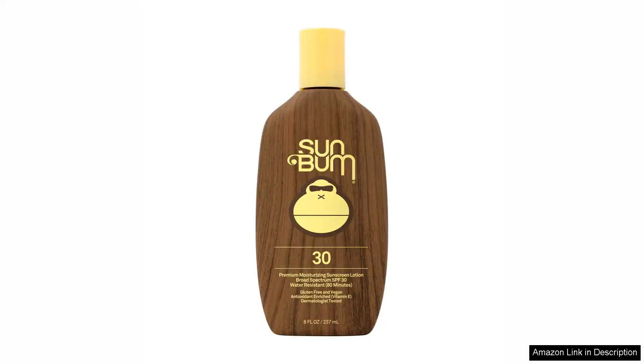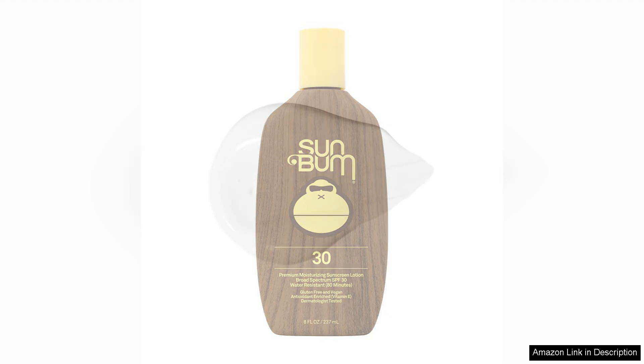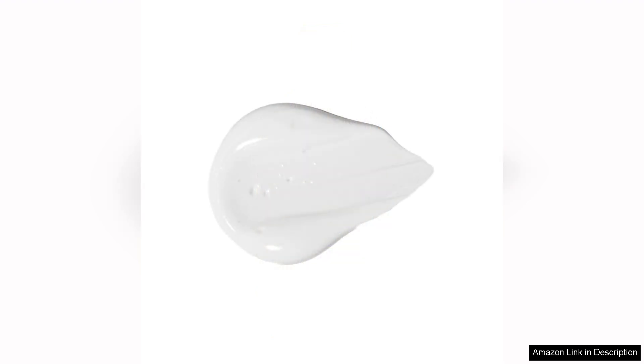I recently tried Sun Bum Original SPF 30 Sunscreen Lotion and I have to say, I am impressed. This sunscreen not only offers great protection from the sun with SPF 30, but it is also vegan and reef-friendly, making it a great choice for both my skin and the environment.